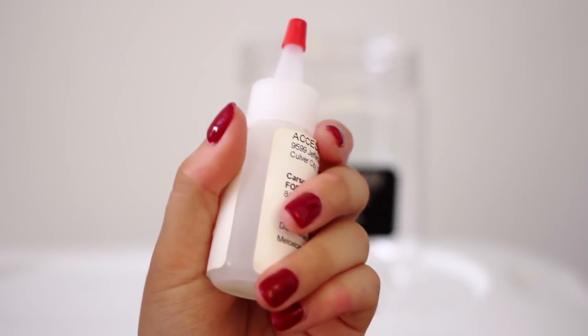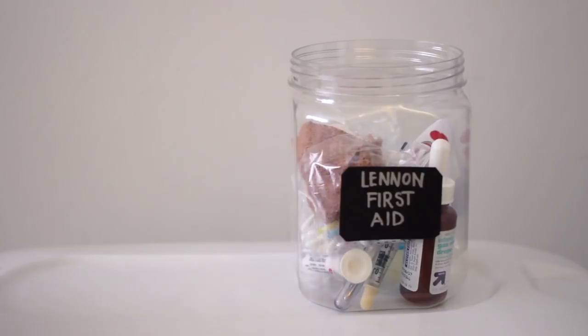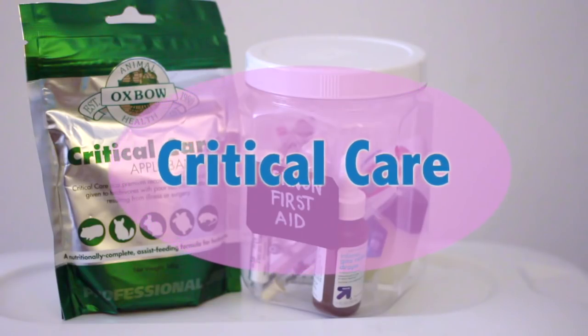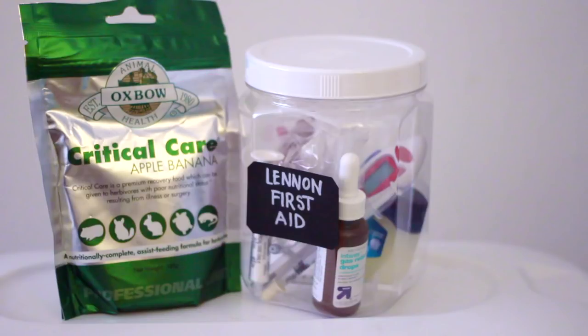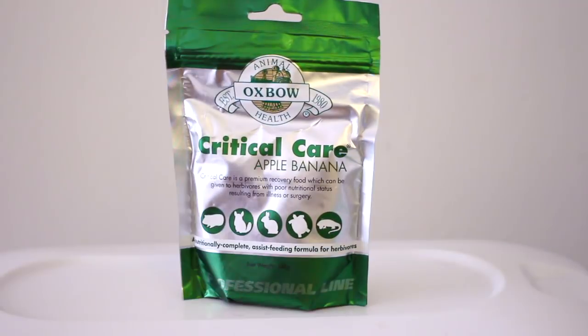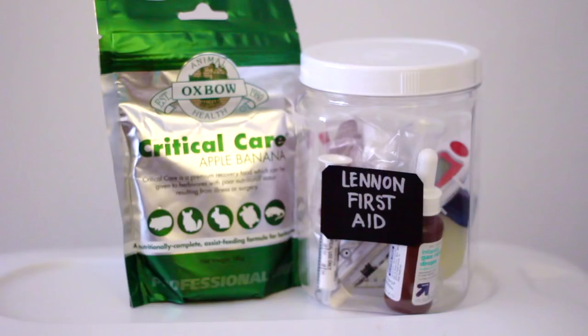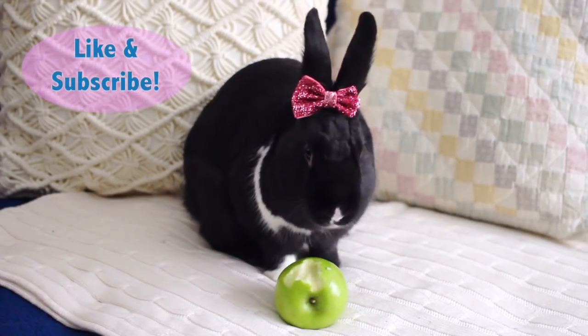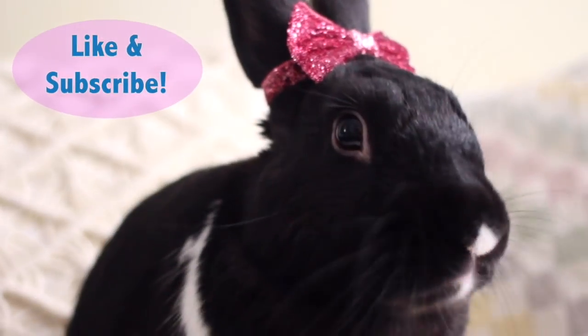Last but not least, I have critical care. This isn't kept in the kit itself but inside the fridge, as that prolongs the shelf life. It's a recovery food that you mix with some water and syringe feed to your bunny if they're unwilling to eat their normal diet due to illness or surgery. Well guys, that's it for now — thanks for tuning in and let me know in the comments below what you keep in your first aid kit. See you later!